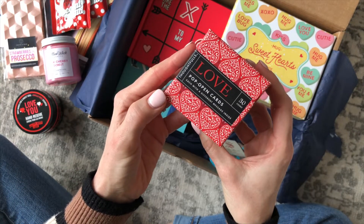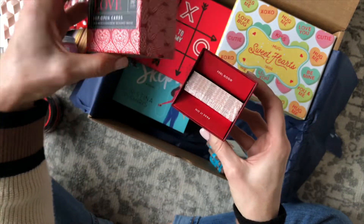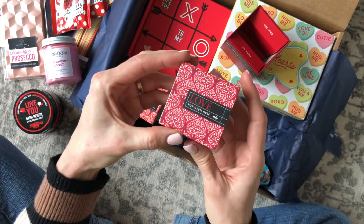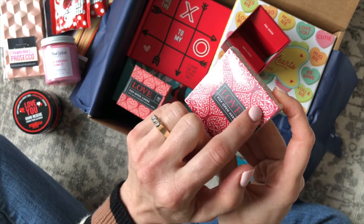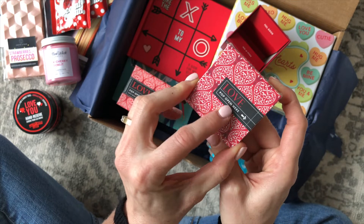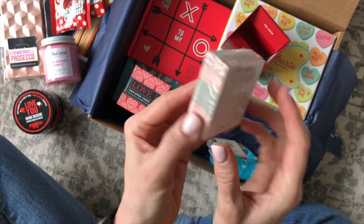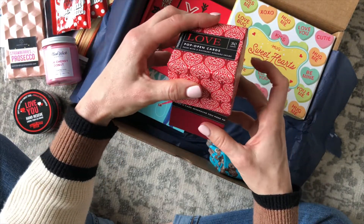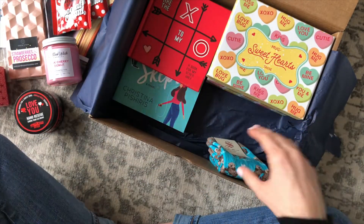Here we have Love Pop open cards. There are 30 in here, each with a different message inside. They have plastic wrap on them, but I've received similar ones before. There is a little cut line so you can pop the card open — it says 'pop open' right here. Then there'll be a little message inside and you can write your own message on the back. That's super cute. I picture these for lunch boxes where you just want to leave a fun little note for somebody.